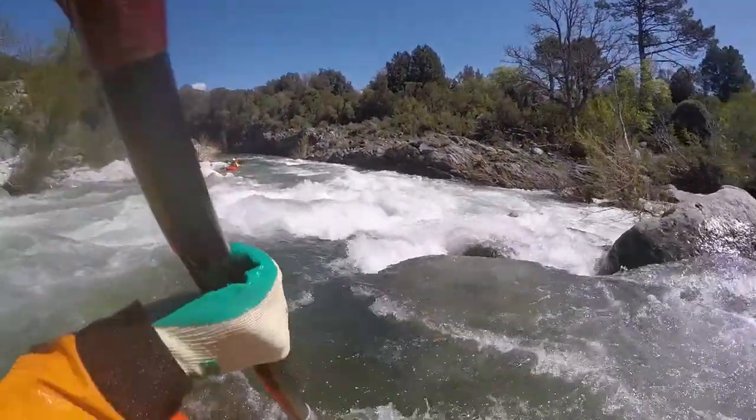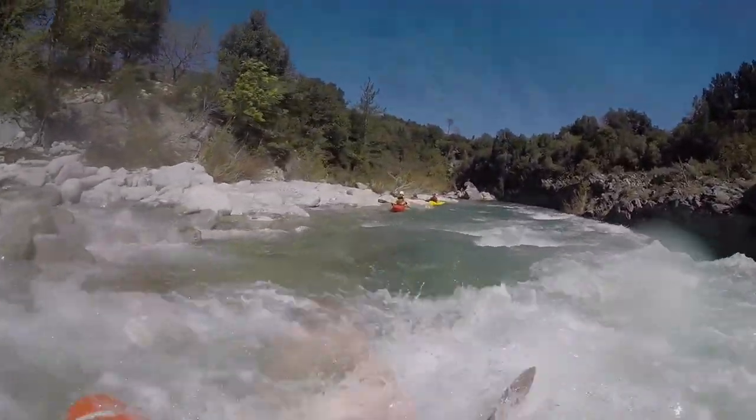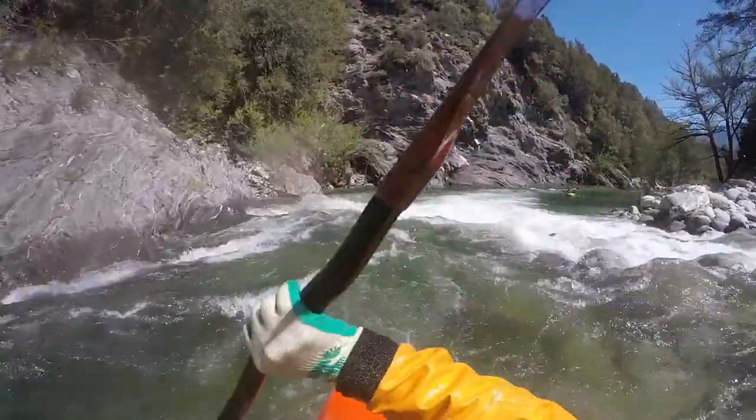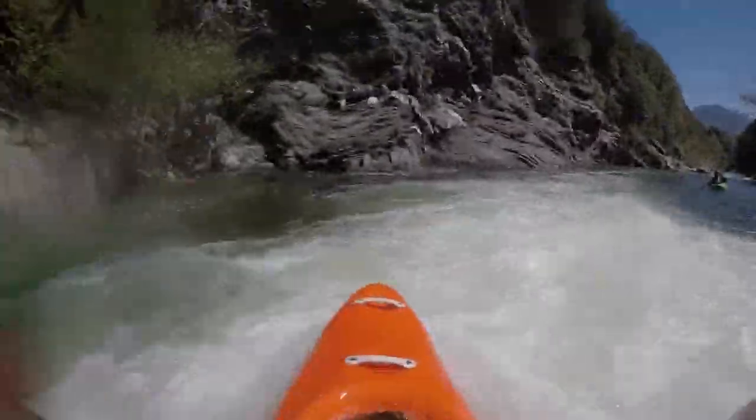At higher flows there might not be an eddy on the top left, but passing on the right side becomes easier. What follows are a few great play spots down to the next bend.